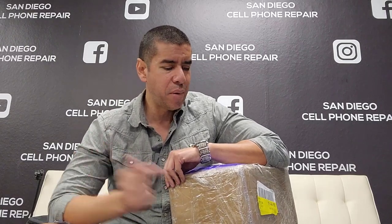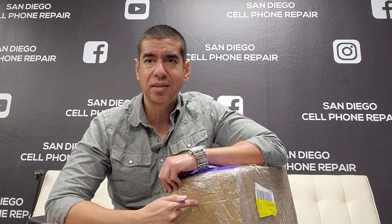Hi everybody! In today's video I'm going to go over a brand new shipment of phones that I got in the mail today. There are a couple of new models that I didn't have in my last shipment, so we'll be going over that too. This is going to be an unboxing video of refurbished cell phones that you can sell.